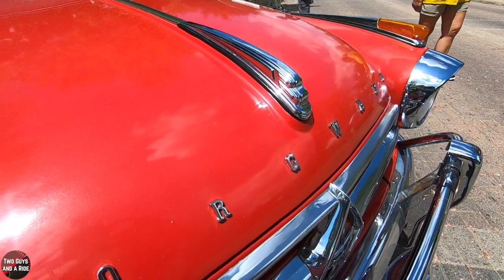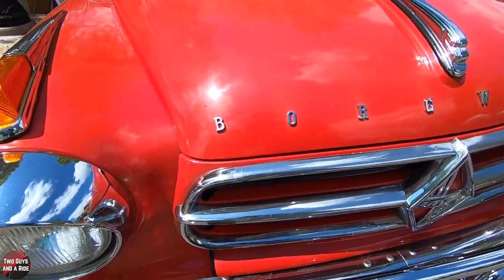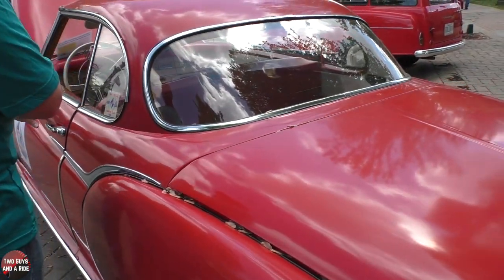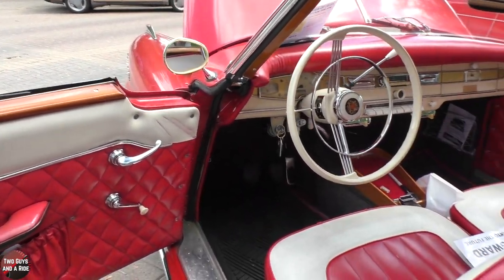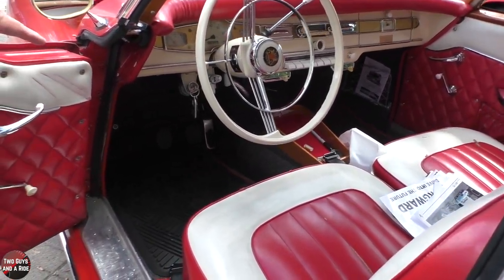Before we go, I love the turn signals up at the top, and the chrome on the headlamps actually sticks out a little bit. On the interior, tell us what's original and what has been redone. Well, it's all original except for that floor mat down there.